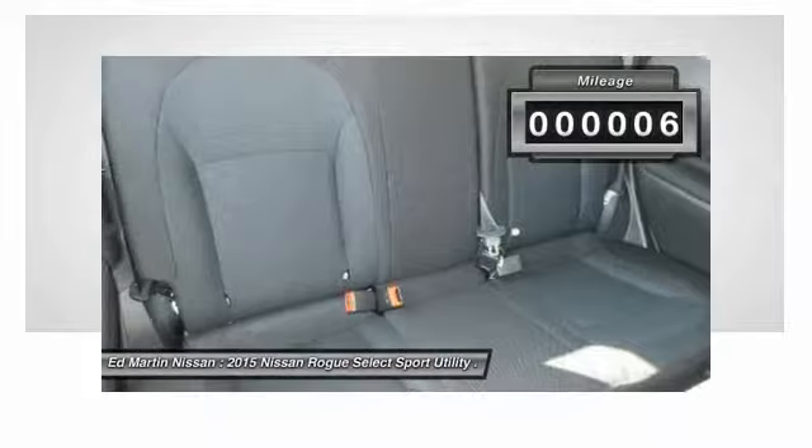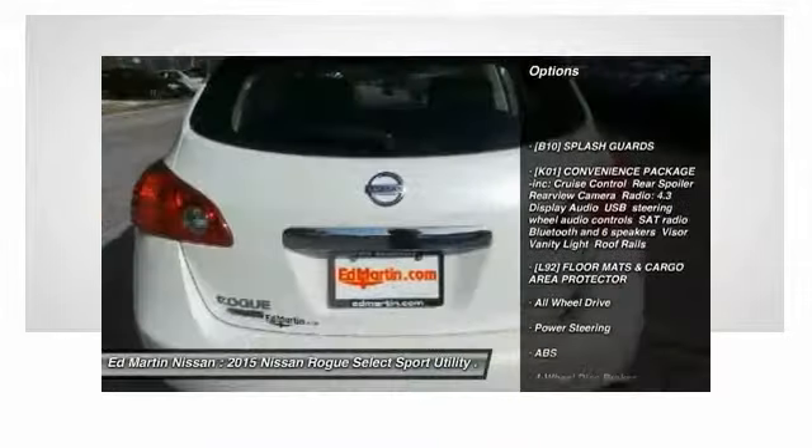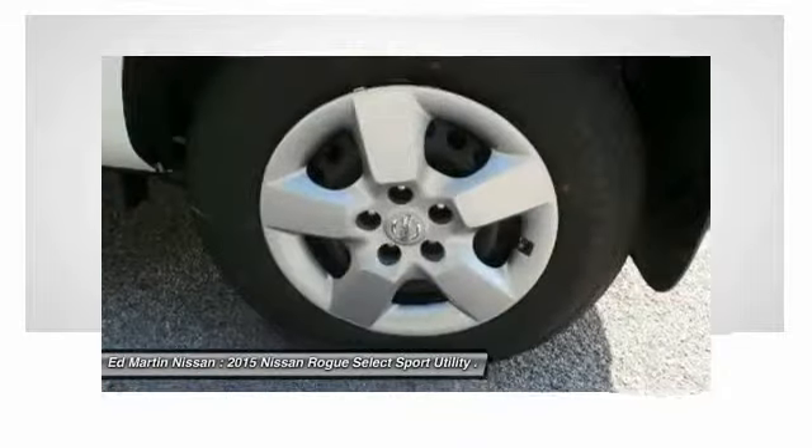Here are some of this vehicle's great options: keyless entry, stability control, anti-lock braking system, traction control, all-wheel drive, adjustable steering wheel, driver airbag, power steering, four-wheel disc brakes, rear defrost.